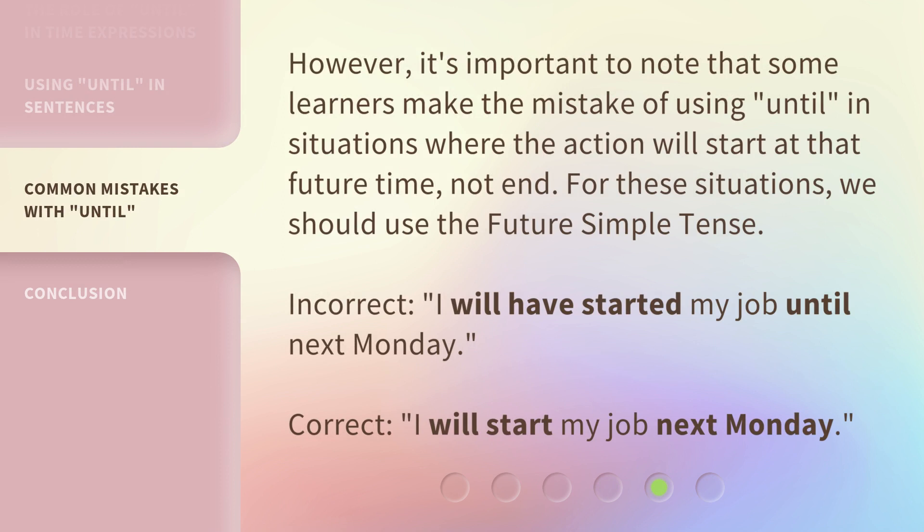However, it's important to note that some learners make the mistake of using 'until' in situations where the action will start at that future time, not end. For these situations, we should use the future simple tense. Incorrect: I will have started my job until next Monday. Correct: I will start my job next Monday.